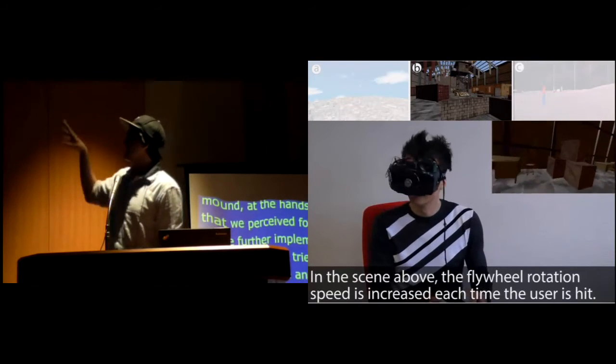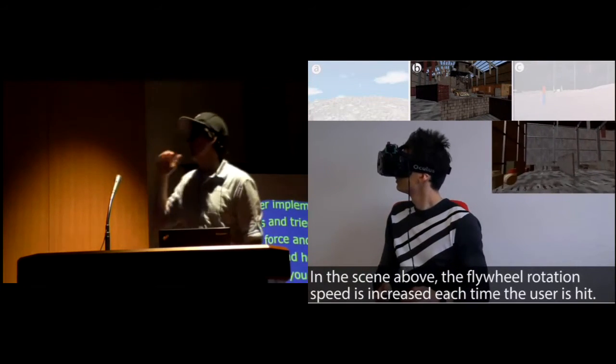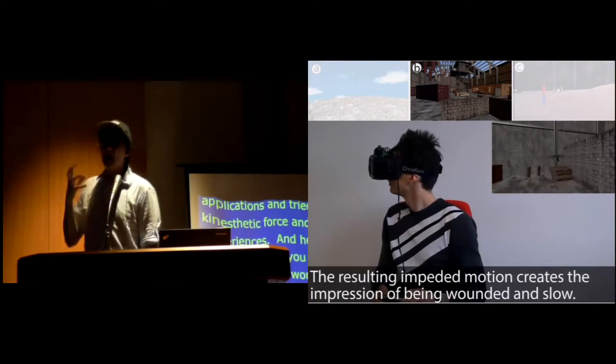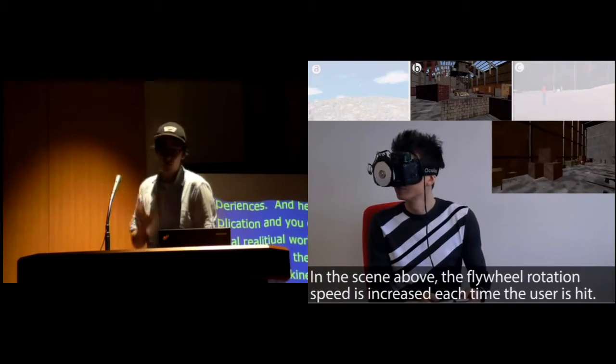This is one of our favorite applications — a shooter game where we map the health bar onto the rotation speed. The more life you lose, the heavier it is to look around, so you kind of perceive that you're actually wounded in a way.